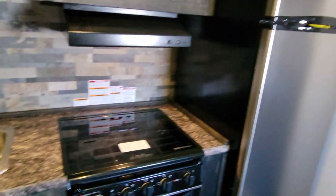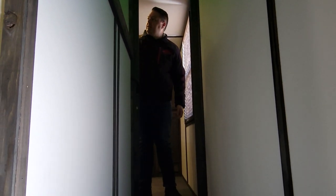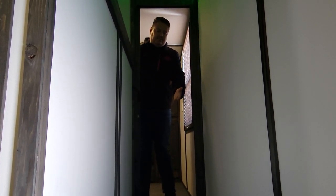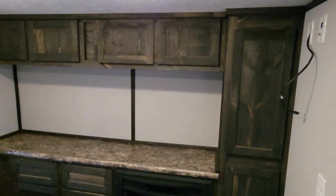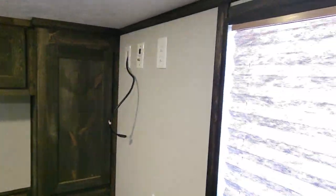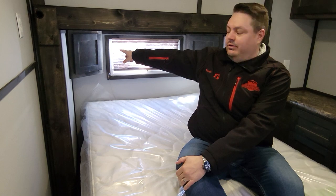Heading upstairs, one cool thing to show everybody is that this unit has a pocket door — fifth wheels usually just have an open loft, but this actually has a pocket door for a little more privacy. Up here there's a fireplace, lots of cabinet space, some countertop, and a nice big bed. I really like this bedroom, especially the window in the back with little cabinets — you've always got to put your water bottle or cell phone somewhere.